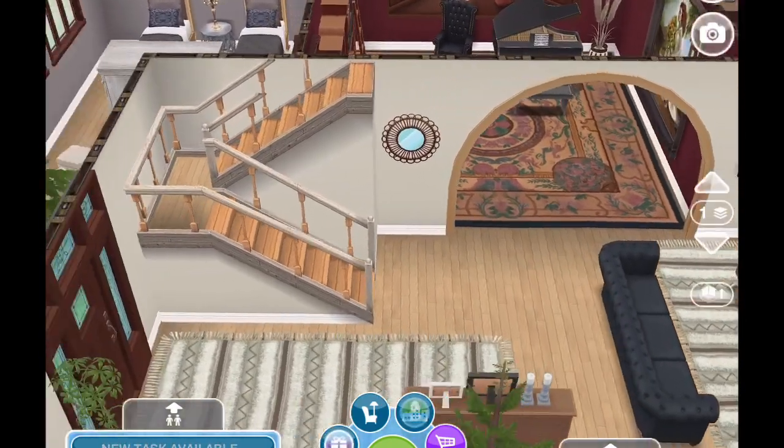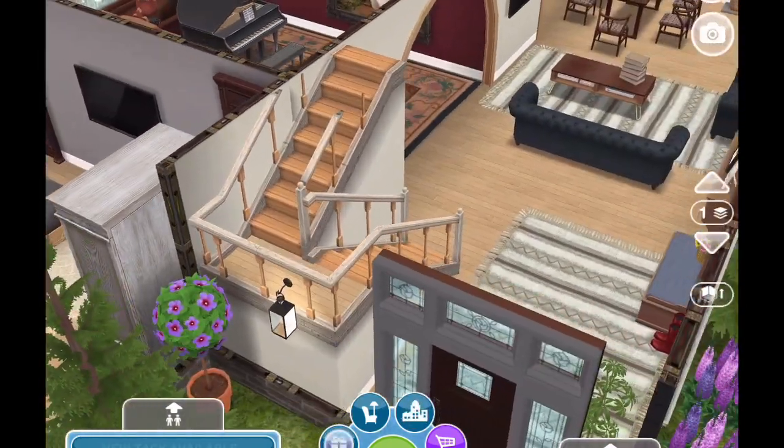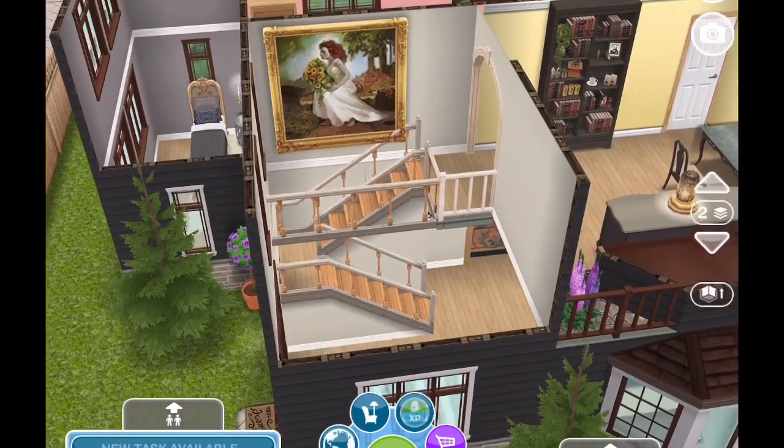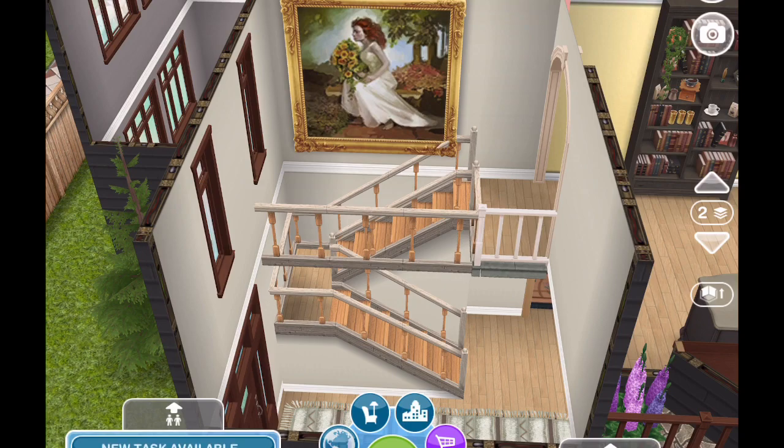So that is the first floor. I did delete the basement - I do that a lot. But remember when I do the remodels, I don't change the walls, I just go in and redecorate.